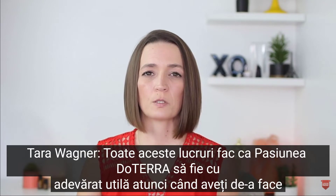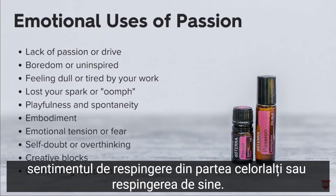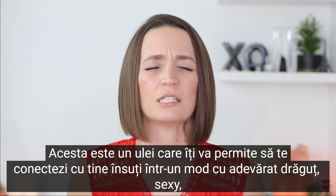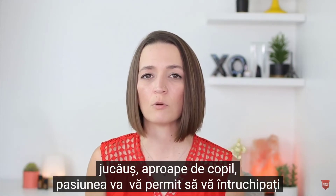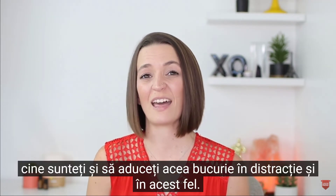All of these things make doTERRA Passion really helpful when you are dealing with things like tension or fear, self-doubt, overthinking, writer's block, creative blocks, feeling rejection from others, or self-rejection. This is an oil that's going to allow you to connect to yourself in a really lovely, sexy, sensual, self-approving way. So while Cheer might bring in that joy and fun in a playful, almost childlike way, Passion is really going to allow you to embody yourself — who you are — and bring that joy and fun in that way.